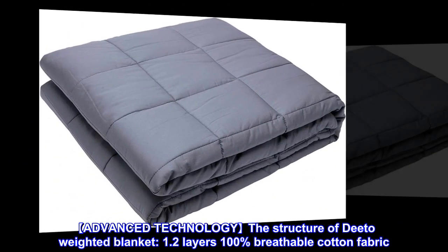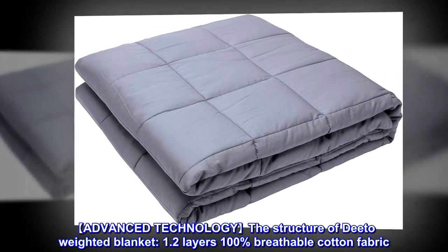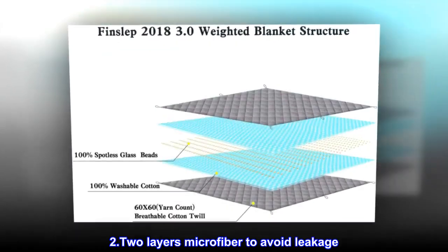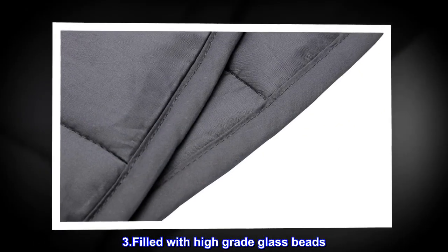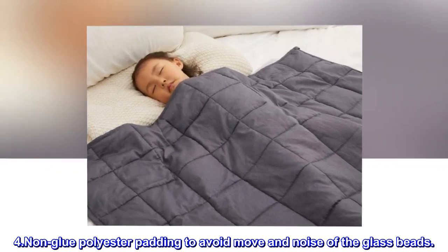Advanced Technology: The Structure of Dito Weighted Blanket. 1. Two layers of 100% breathable cotton fabric. 2. Two layers of microfiber to avoid leakage. 3. Filled with high-grade glass beads. 4. Non-glue polyester padding to avoid movement and noise of the glass beads.